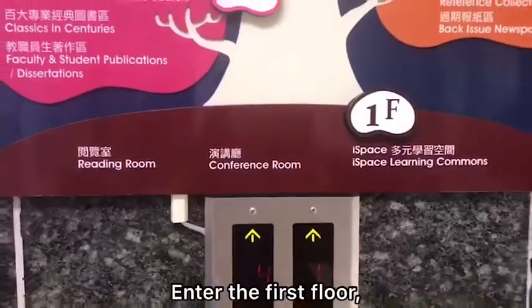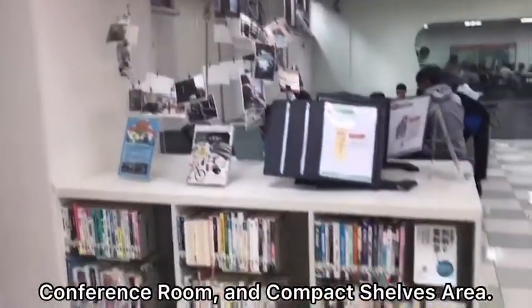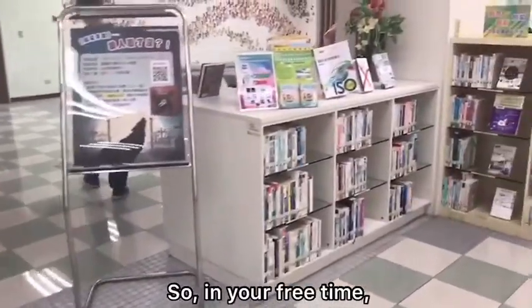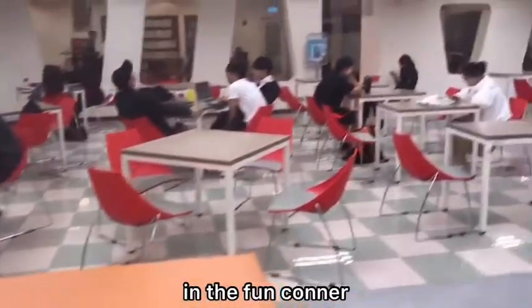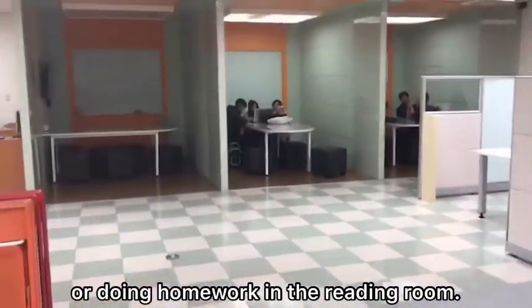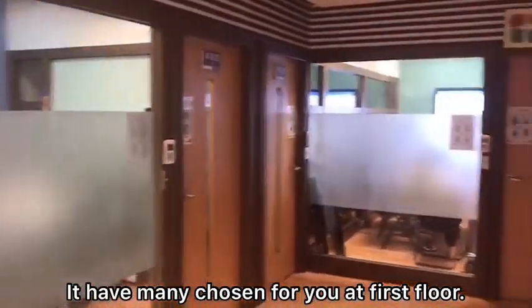On the first floor, we can see the front corner, reading room, conference room, and compact shelves area. So in your free time, you can play games with your friends in the front corner or do homework in the reading room. It has many choices for you on the first floor.